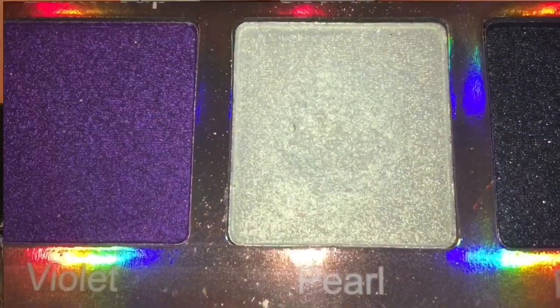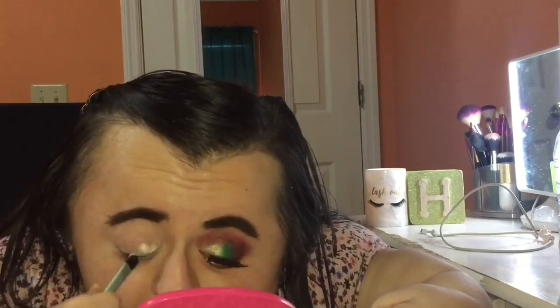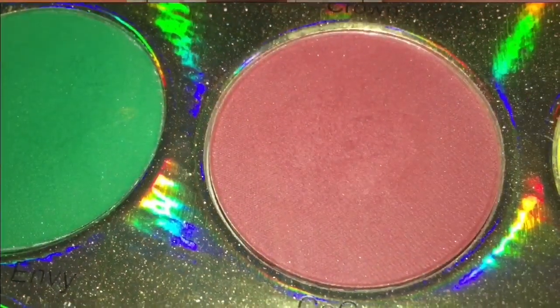I'm going to be going into my Goddess of Eyes Modern Royalty eyeshadow palette and taking the shade Pearl, applying that to the inner half of my lid using a flat shader brush. Then I'm going to use the Pigment Palace Modern Royalty palette, going in with the shade Green with Envy, applying that to the middle half of my lid. Next I'm going to take the shade Coco and apply that to the outer half and into my crease with a tiny little crease brush.